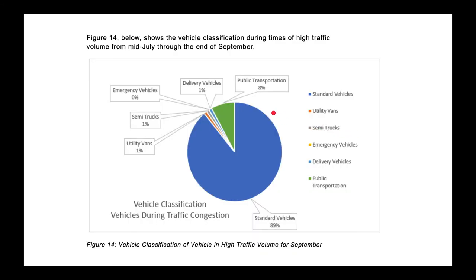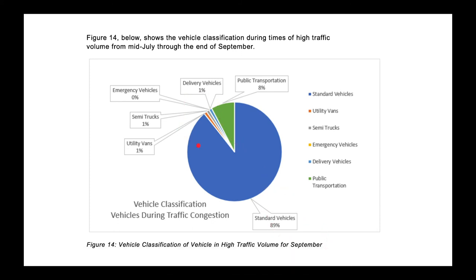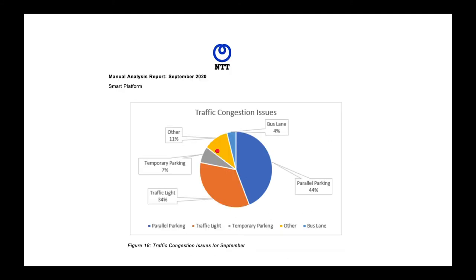What type of vehicles are going by? The NTT sensors tell us the majority are standard vehicles, and about 8% are buses and public transportation, which is great to see on the uptick. This data is from September and also includes delivery trucks, emergency vehicles, and other vehicle types. As for what's causing congestion — even during COVID when traffic is much lower — parallel parking causes a lot of congestion, as people are not good at parallel parking. Also the bus lane, traffic light, and temporary parking — people double parking or pulling over to drop someone off — that's what's slowing down buses and causing the congestion.